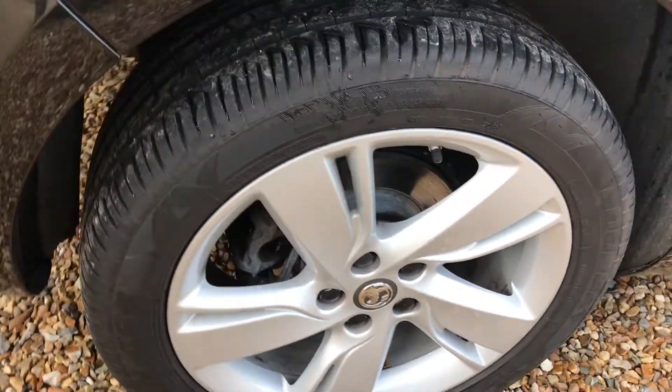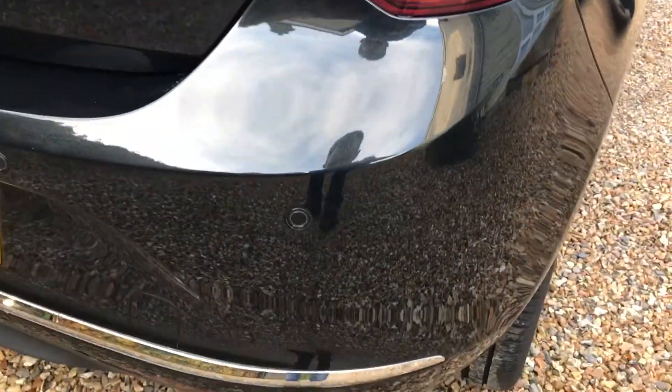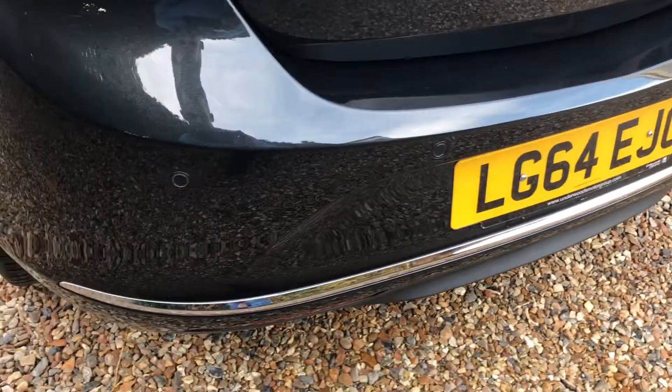The next alloy again very, very tidy, and that looks virtually brand new on the back. As we move around the side, no scuffs on the bumper. As you can see there, it's got front and rear reversing sensors on this car.